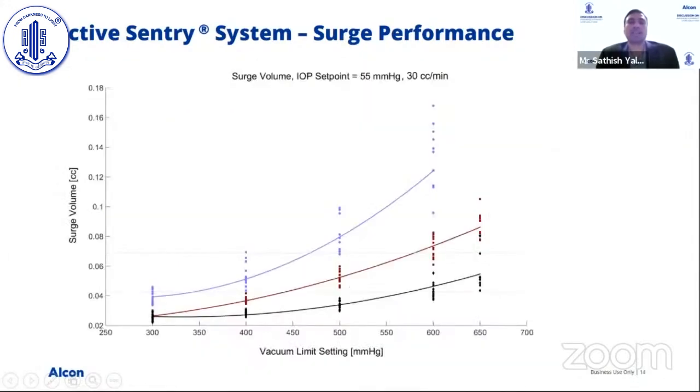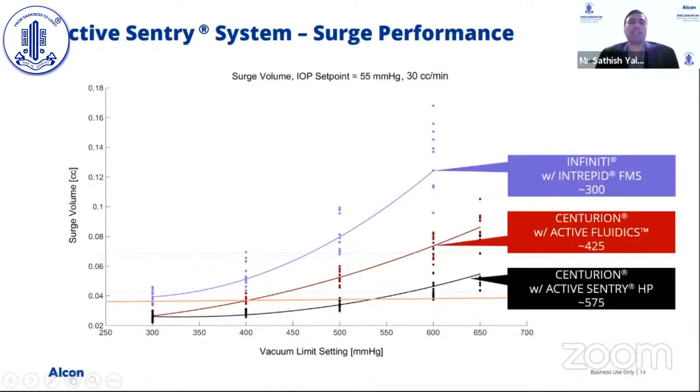Another way to view the surge performance: drawing a line where surge is considered very low and acceptable, comparing Infinity versus Centurion versus Active Sentry — at vacuum of 300, the level of surge seen at Infinity was equivalent to about 400 for Centurion, but now 600 for Active Sentry. In essence, you are able to increase vacuum to improve efficiency without any loss in surge performance.